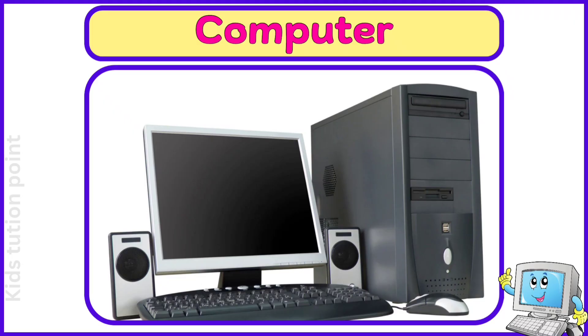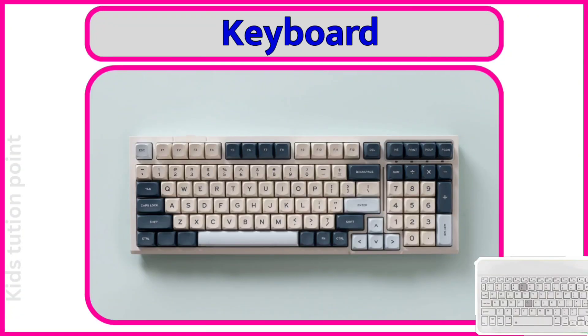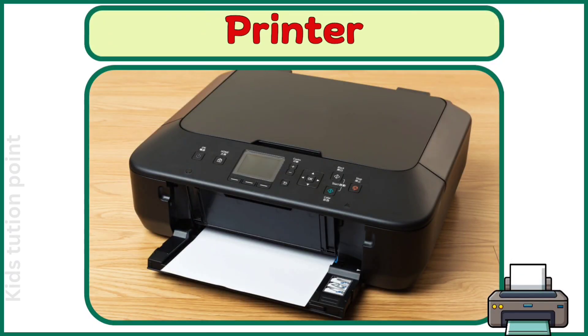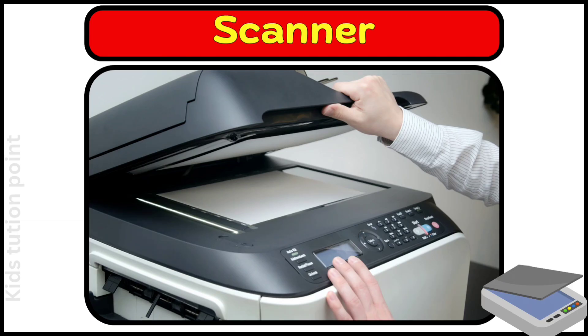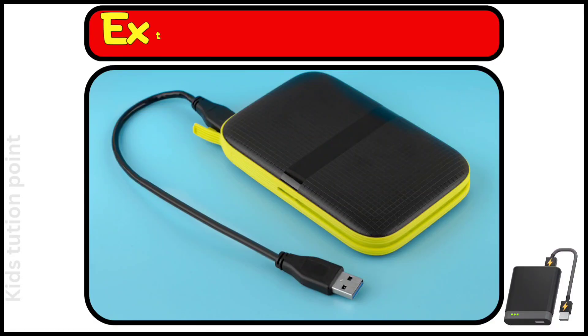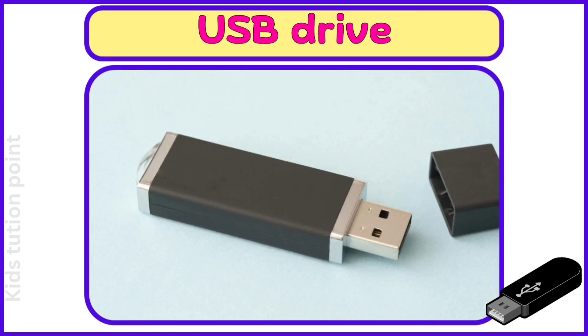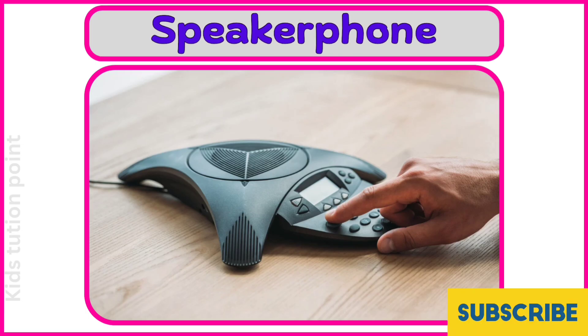Computer. Monitor. Keyboard. Mouse. Printer. Scanner. External Hard Drive. USB Drive. Webcam. Speaker Phone.